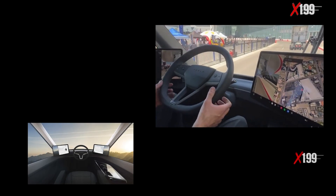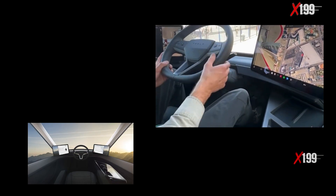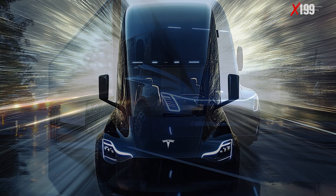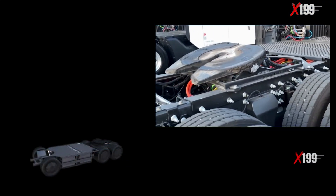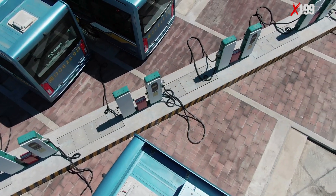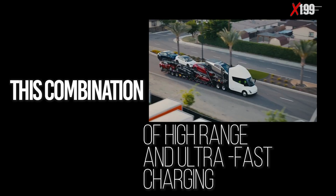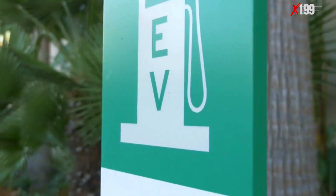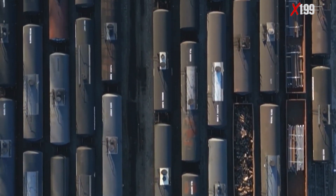The Tesla Semi was designed to overcome these limitations. With two versions available — one offering 300 miles and another 500 miles of range — the Semi is capable of covering long-haul trips without frequent recharging stops. Utilizing Tesla's proprietary megacharger network, the Semi can recover up to 70% of its battery charge in just 30 minutes. This combination of high range and ultra-fast charging is a game-changer for the freight industry, redefining operational efficiency for fleets of all sizes.